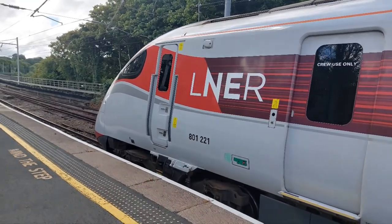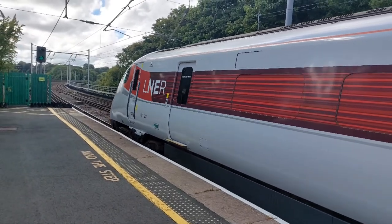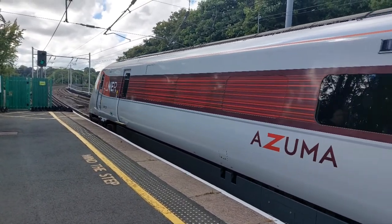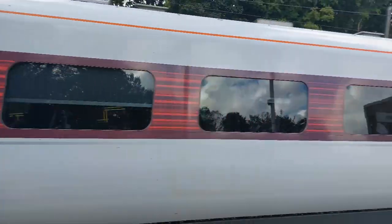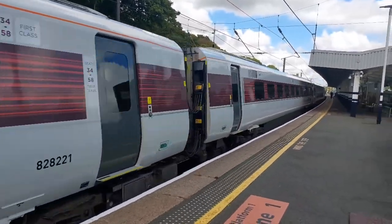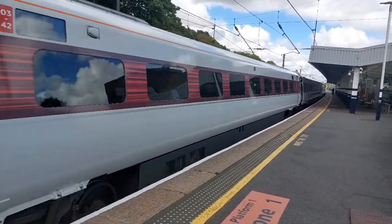Our second train is 800-221 with 1E12 — 1 Echo 12 — from Edinburgh to London Kings Cross. A nine-car Azuma from LNER.